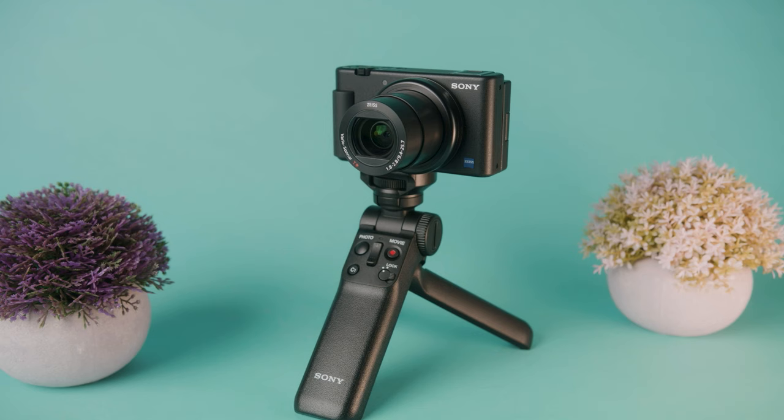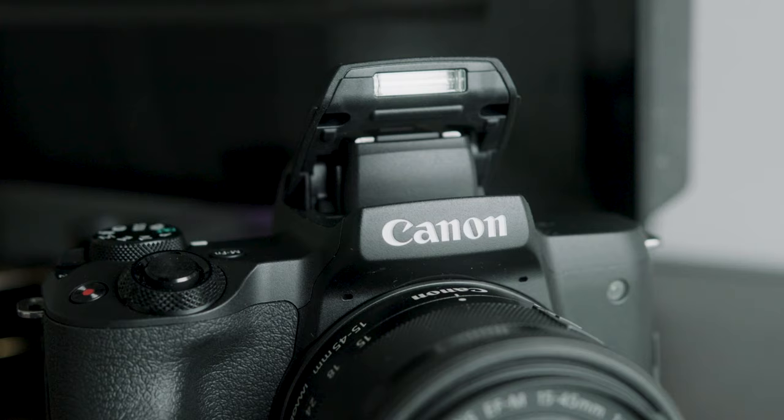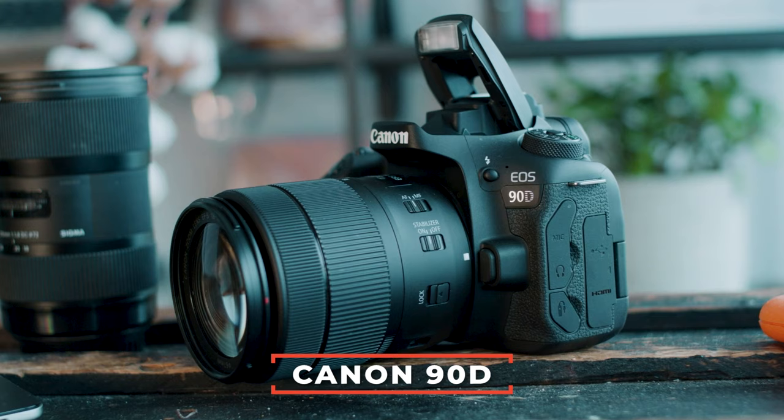Quick recap: if you strictly vlog — like Peter McKinnon, Casey Neistat, or David Dobrik — I highly recommend the Sony ZV-1. If you vlog but also do content creation, influencer work, and shoot things other than yourself, I recommend the Sony a6400 or Canon M50. However, if you really want to take over YouTube and be the next big thing, look into the Canon 90D — this camera is going to supercharge all of your work.